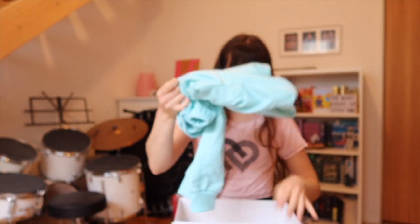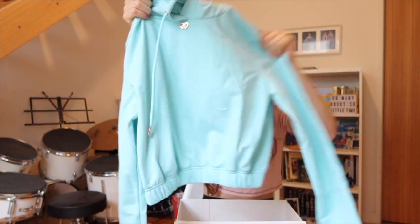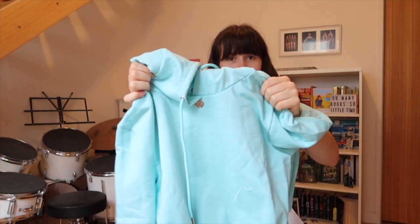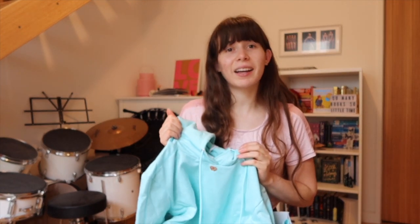And here to match it I have the hoodie crop top — that is so cute, I can't even speak! I'm so excited; this is really, really cute. I'm going to go try these both on and I'll be back in just a moment to show you guys what this set looks like on.